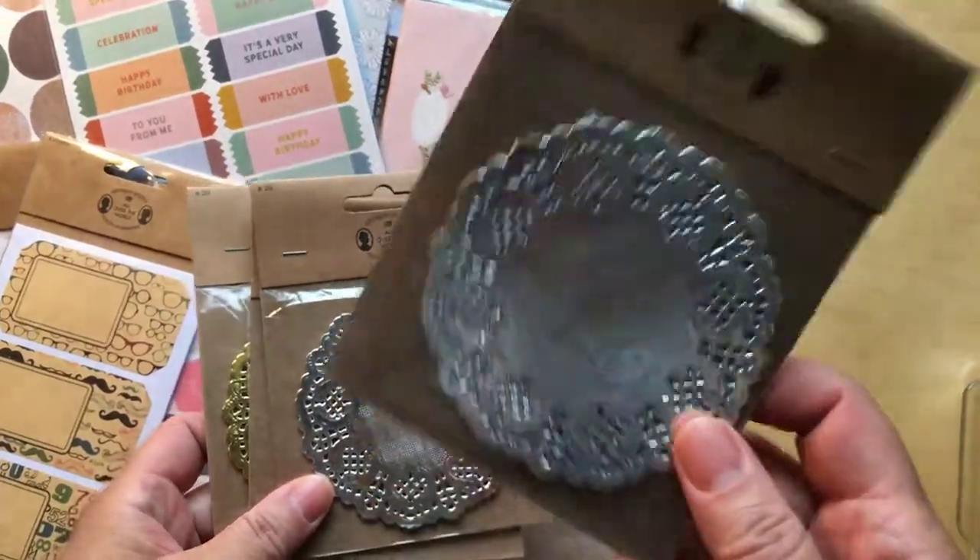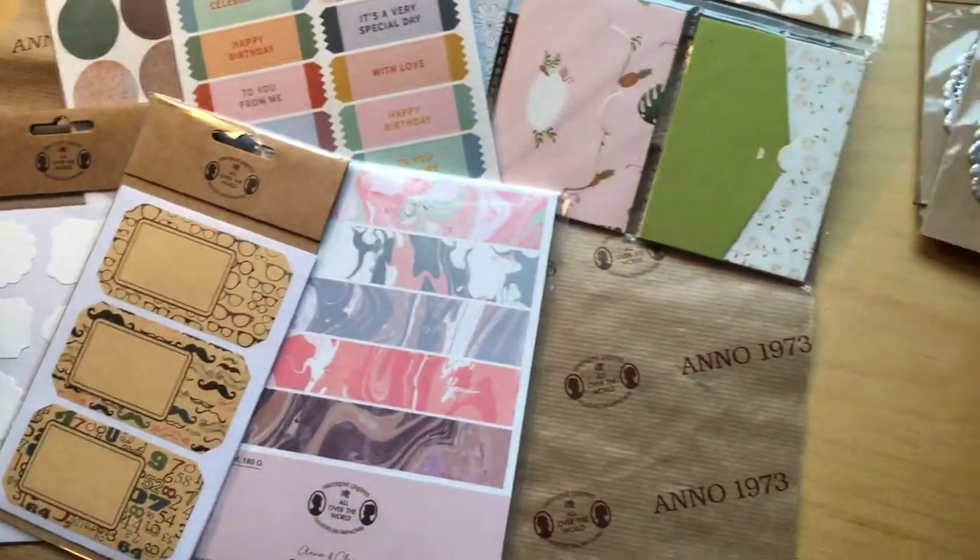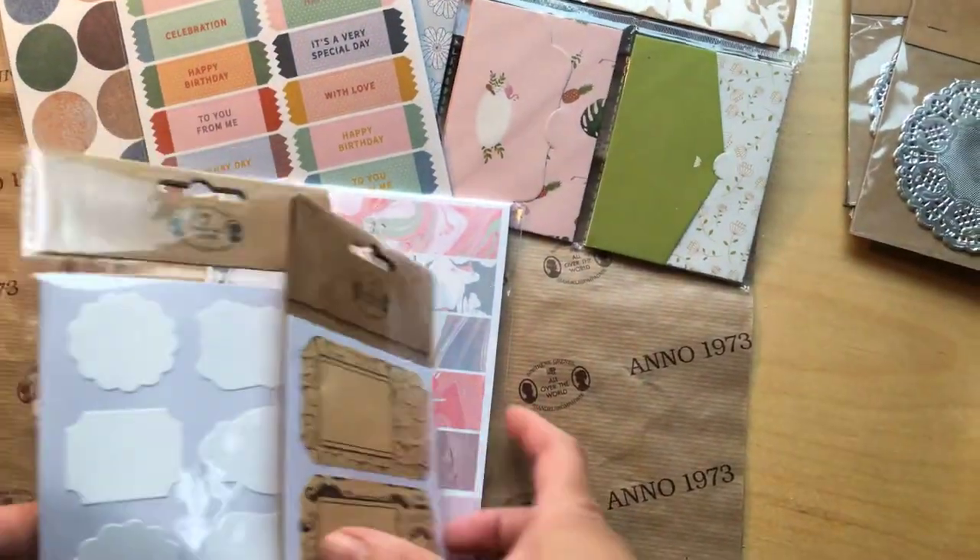That's the price for one pack and you get 20 paper doilies. I'm gonna put it aside. Next are the stickers.